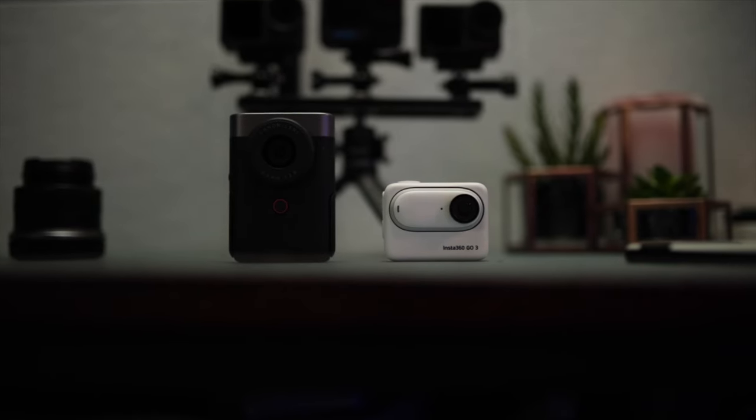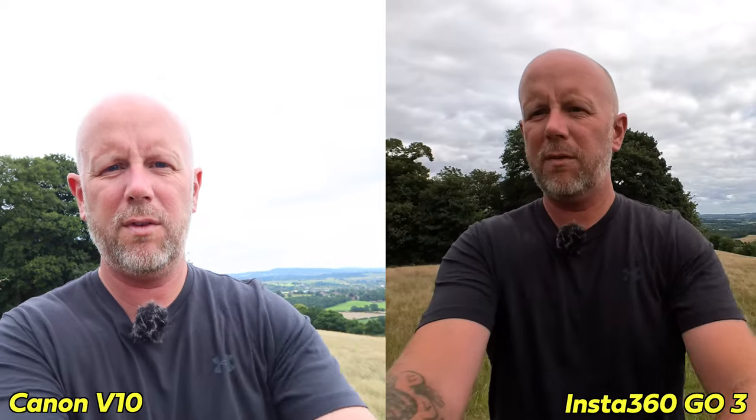V10 or the GO3? First of all, let's just look at the image quality, because that's the first thing we want to see — what they look like side-by-side in a normal scenario, using these as a vlogging camera. You can see from the two cameras that there is a bit of a difference with the field of view as well. The stabilisation on the Canon is turned on, so it does crop in a little bit. If you turn the stabilisation off, it obviously reduces the crop, but then you don't get that stabilisation. With the Insta360 GO3, you've got that fantastic flow state stabilisation, which is unbelievable and it's on all the time. This is in their most narrow field of view, in linear mode, so it's a more natural field of view.